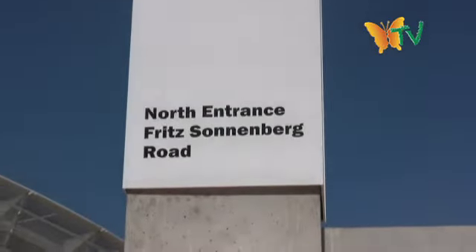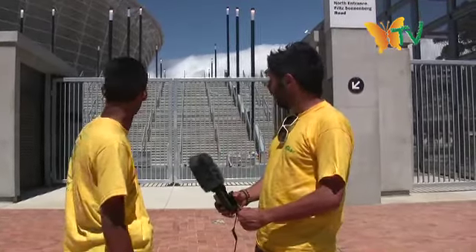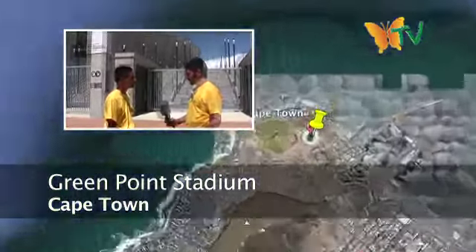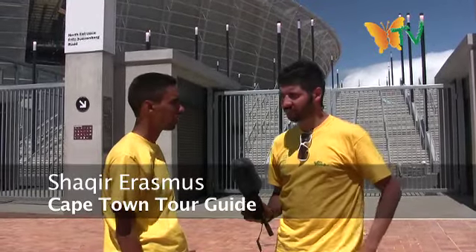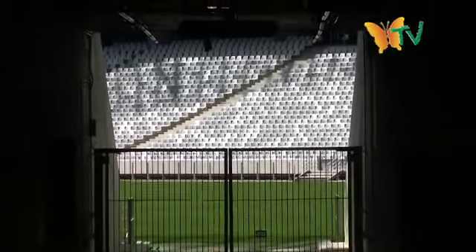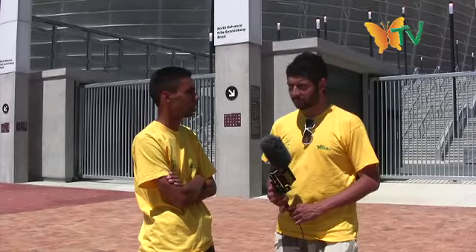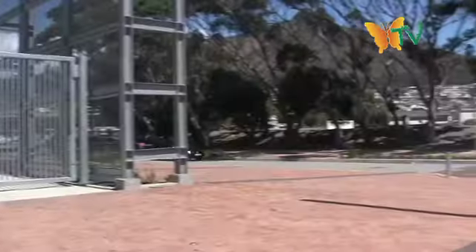We're outside the north entrance to the Green Point Stadium. It's very impressive — how is this kind of stadium going to affect the people here in Cape Town? First of all, it's going to bring jobs — create much-needed jobs. Secondly, we'd also have a proper venue to host football matches, easily accessible to most of Cape Town, because of the rapid transport system they're building. Cape Town has a lot of cars on the streets, and this would reduce the amount of private cars being used on the roads.